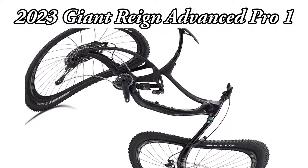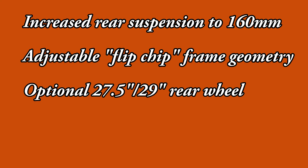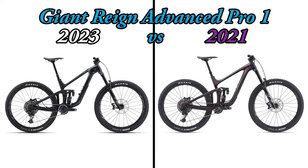The new 2023 Giant Reign is now available for purchase in the United States and has been materially upgraded from the 2021 version that I've been riding for the past two years, but also comes in considerably more expensive than my 2021 model. Is this new bike worth buying? In order to decide, I wanted to take a closer look and see what the upgrade includes.